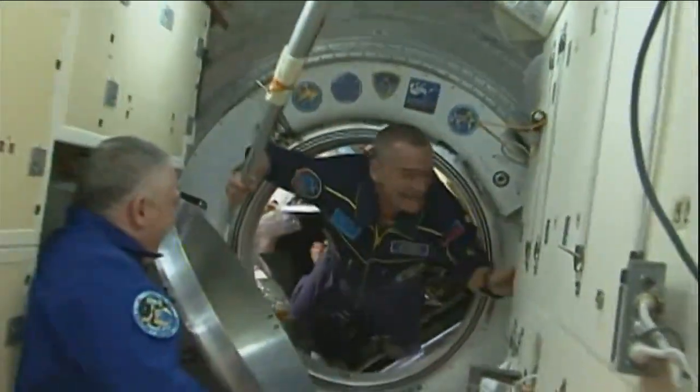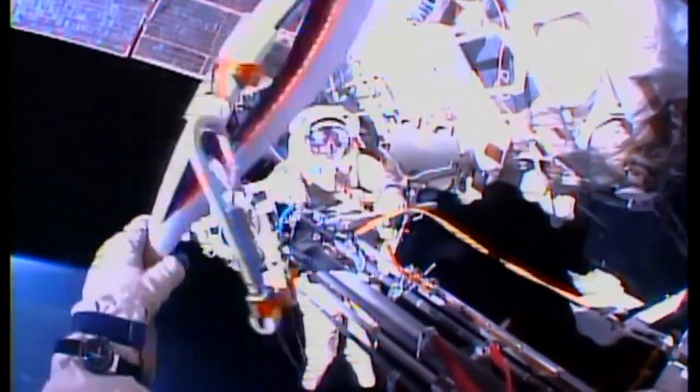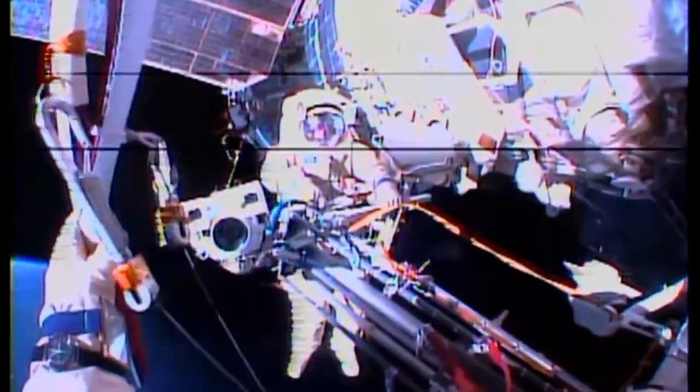Of course, the ISS played an important role in the opening ceremonies for the Olympics. The torch used to light the Olympic cauldron made a visit to the space station and was taken out on a spacewalk. It returned to Earth in November with the Expedition 37 crew.